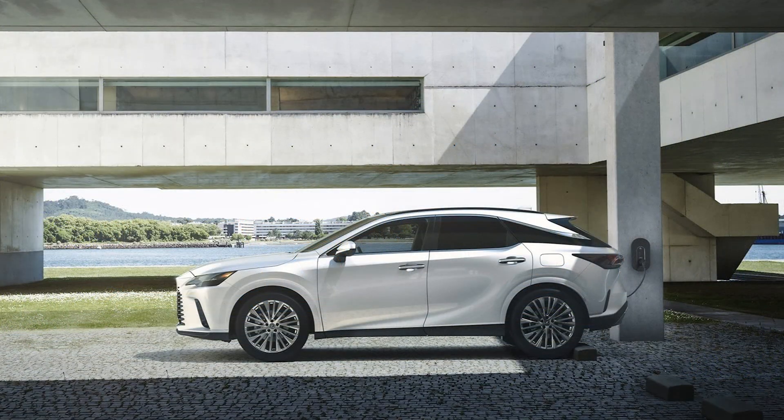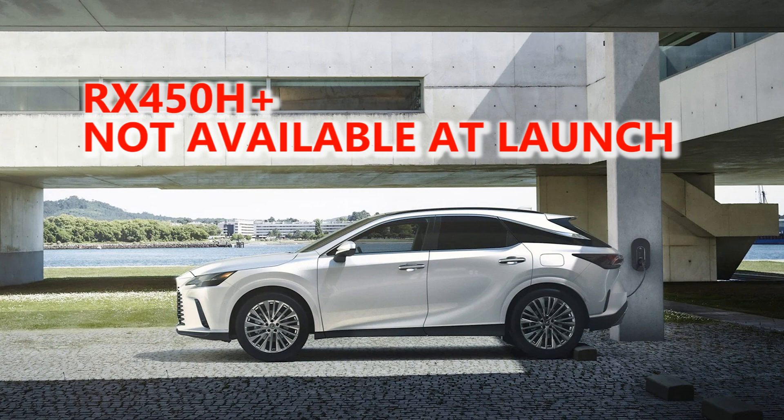If you're waiting to hear about the RX450H+, the plug-in hybrid, then I have some bad news for you. Remember when they launched the RX in North America, they said that RX450H+ information will be announced at a later date. At the time of recording this video, they still have not provided information on the RX450H+. From what I have heard, the RX450H+ will not be available at launch. So if you want a PHEV, the NX is the only choice at this time.